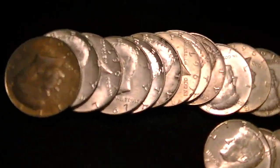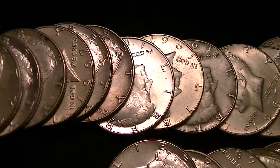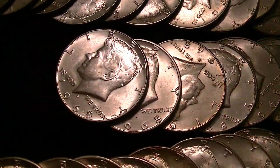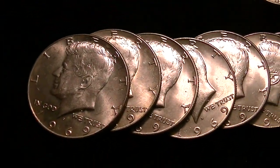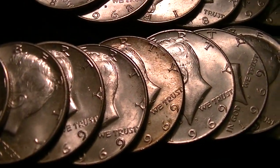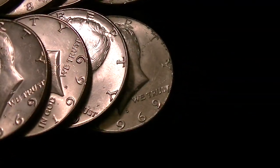I've lined these up all by date. These are all the 1967s, and then the 1968s, and then lastly these 1969s — they all look pretty nice. I know there's a few, like this one right here, that's a little bit toned, but other than that they're in pretty good condition.